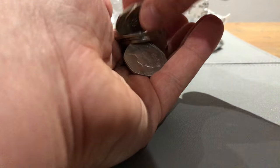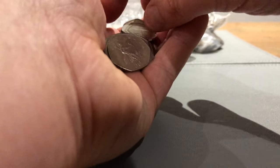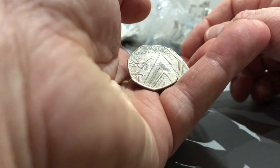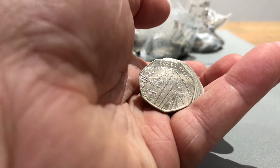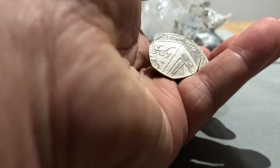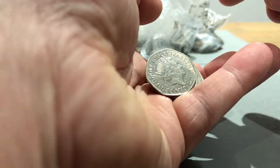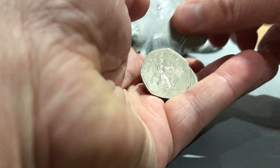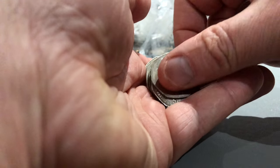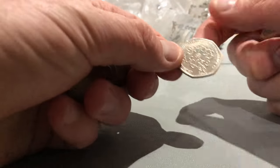Sorry for a bit of a gap - I've had a lot of things on so haven't had a chance to get to the bank or make any videos. I've also been waiting for my 10ps to arrive - the first strikes - but they've not arrived yet. I've ordered them from both the Royal Mint and Westminster Collection and neither have turned up just yet.